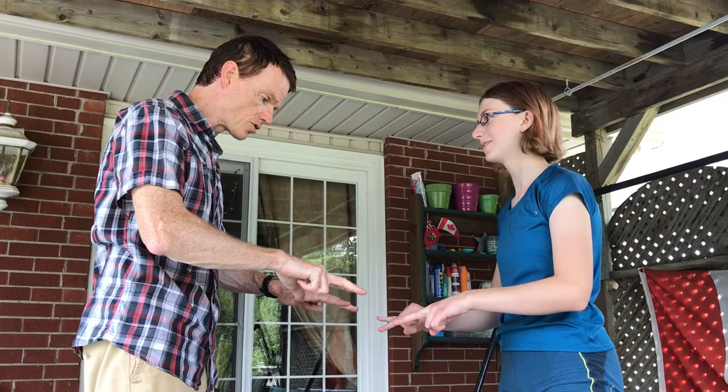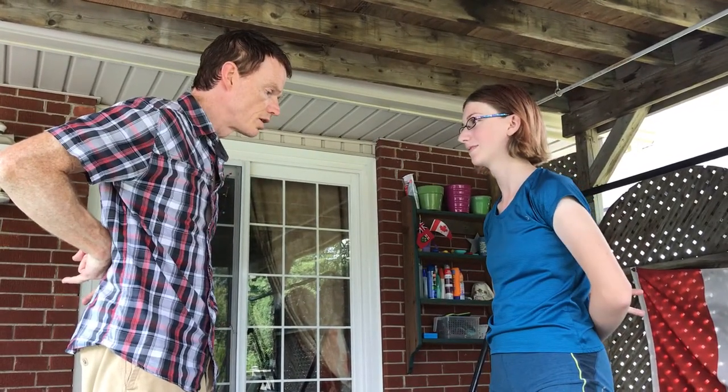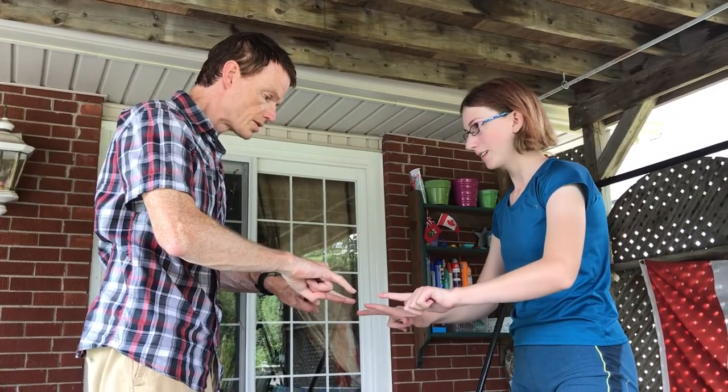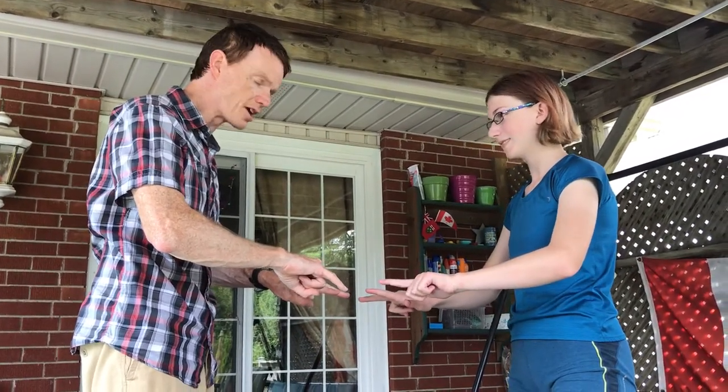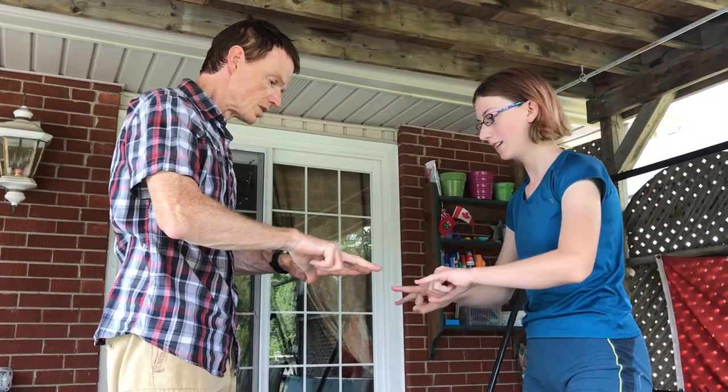Ten! Ten. All right — four plus six, ten. One, two, three. Seven. Eight — it is eight. All right, here we go, best out of three. One, two, three. Eleven!